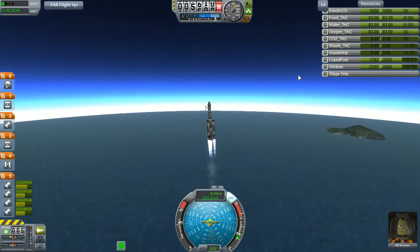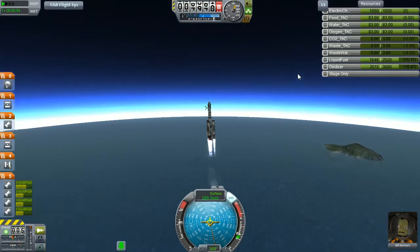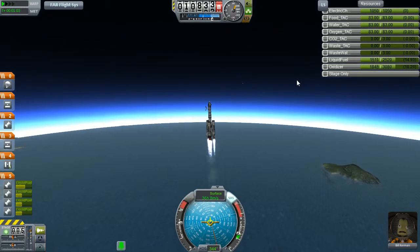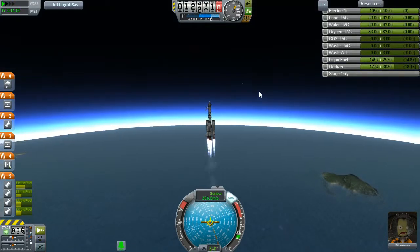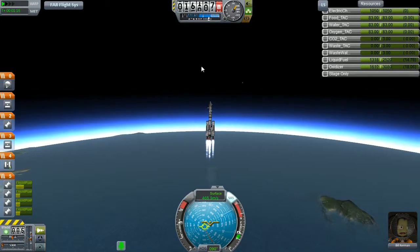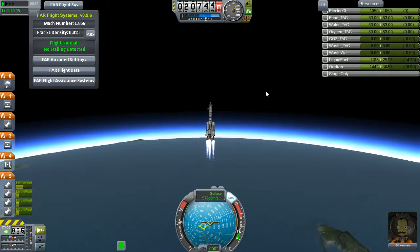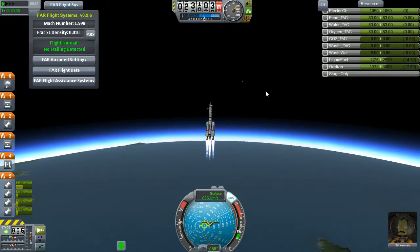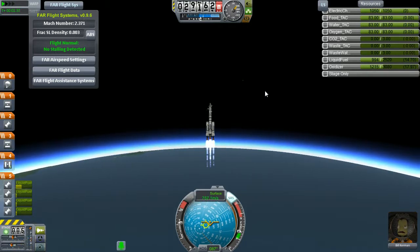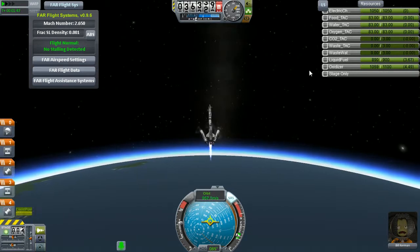We are going up. Outer boosters are half gone right now. Around 11,000 meters we want to do our gravity turn. It seems interesting — harder to control. If you're looking for a little more challenging launch experience, you should try Ferrum Aerospace. We've ditched our boosters — goodbye!